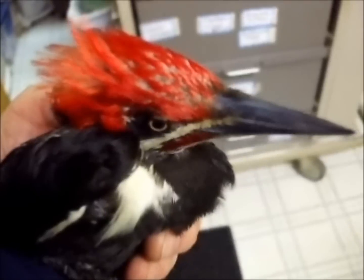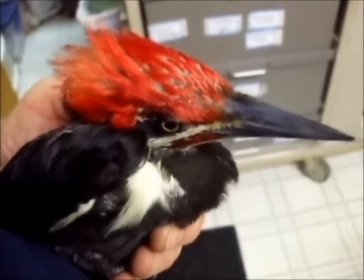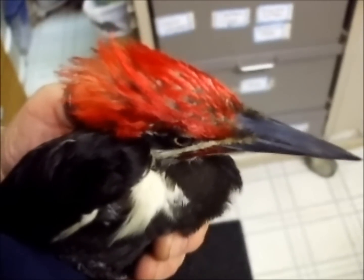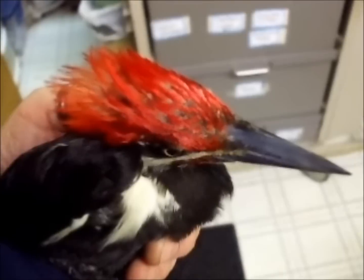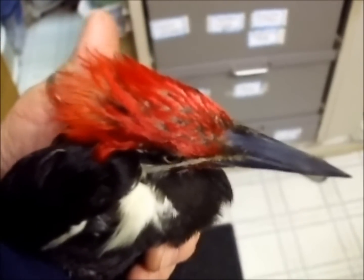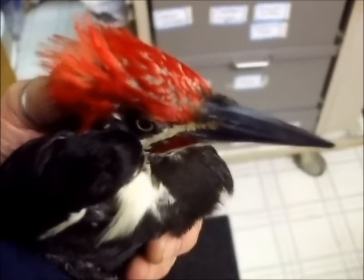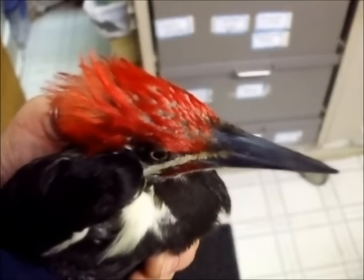Like I say, he's a little loopy. He was hit by a car. He's really bruised up, so we're going to do some work on him. Probably going to have to tube feed him — he doesn't eat on his own. So hopefully we can get him back out in the trees too.